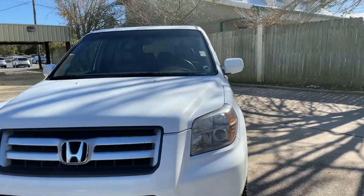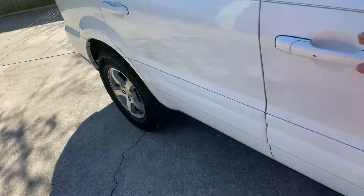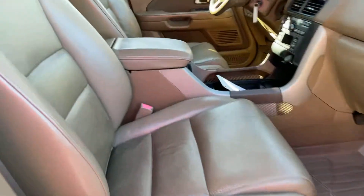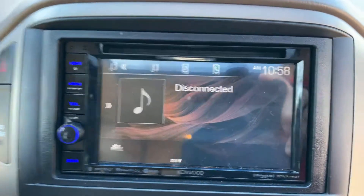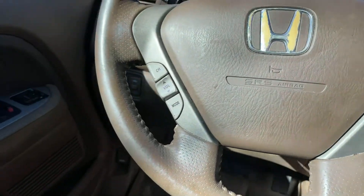Let me show you the inside. There are power locks on the other seats. Here's the driver's seat. Moving to the second row and of course the third — I'll get back there in a second. It does have an aftermarket radio with a reverse camera, cruise control, and volume control.